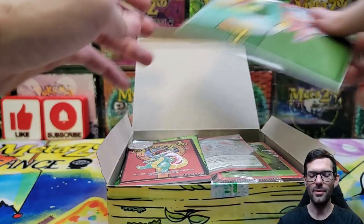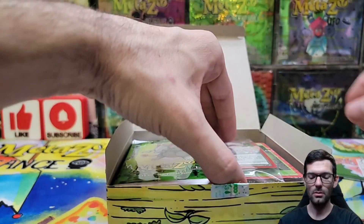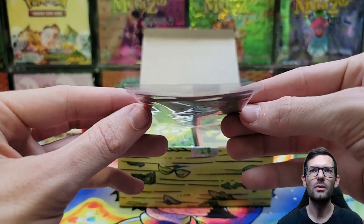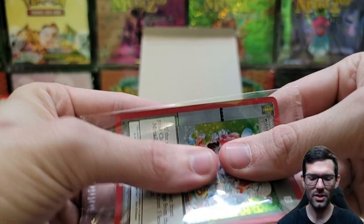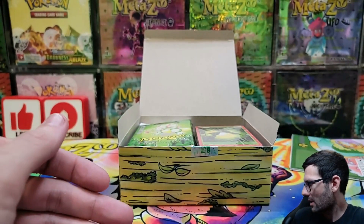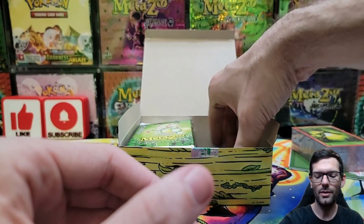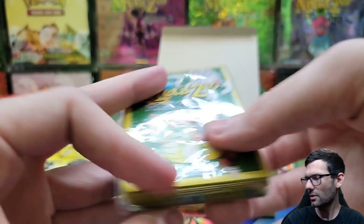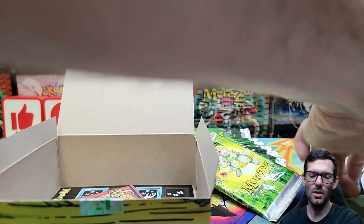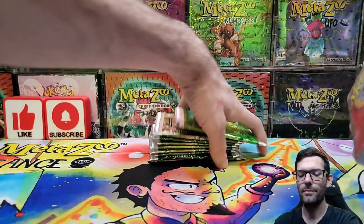From Card Shop Live - we got our coin, it's been a while. We got a wilderness promo - that's a nice crease down the middle, oh well, it is what it is. We got an aura brick, we'll look for an error in there. We got some wilderness sleeves and the 10 wilderness packs.